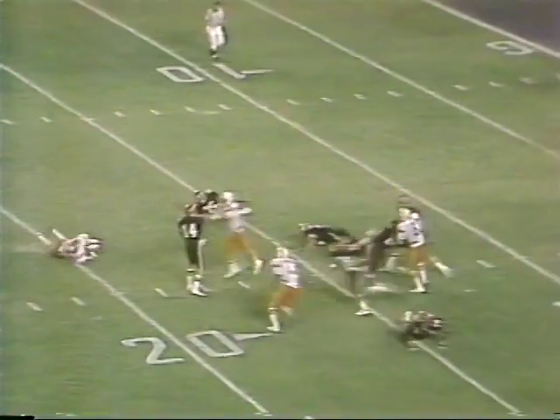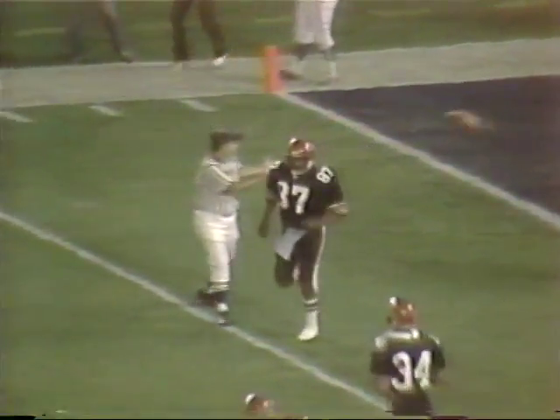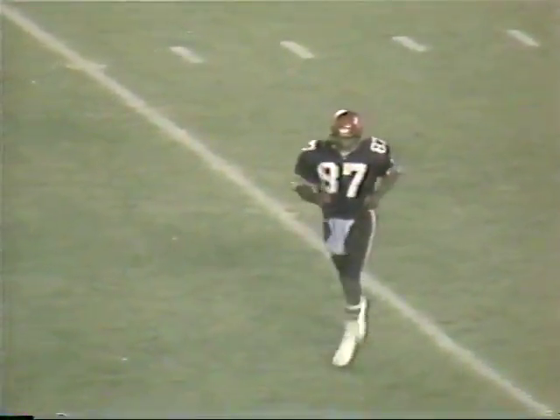Haldis back to throw again — they're after him. Here's the pass — wide open is Donnie Glenn the tight end. That's what you call looking off a receiver. Haldis looked right, but he knew where Glenn was right at the goal line, and threw a strike right into his hand.